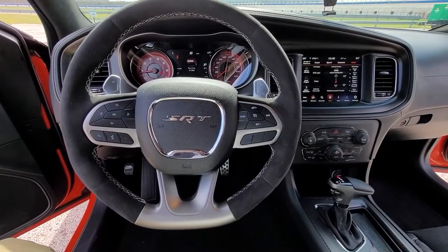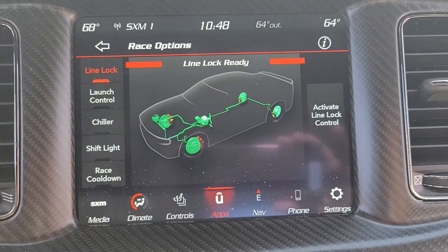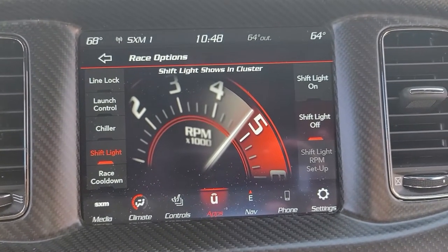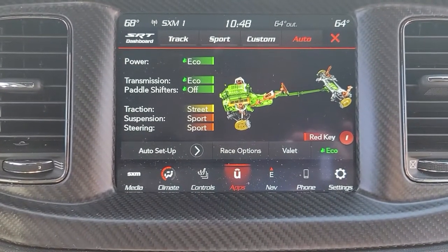SRT is street racing technology — and people really do race these things. You can go road racing at your local track. You can go drag racing. This thing is set up for drag racing. We've got launch control, we've got line locks. You buy this thing, grab yourself a helmet, and go race it Friday night. The display has a race options page that walks you through how to do your launch control and line locks. It's very intuitive. Once you go through it a couple of times, it becomes second nature.